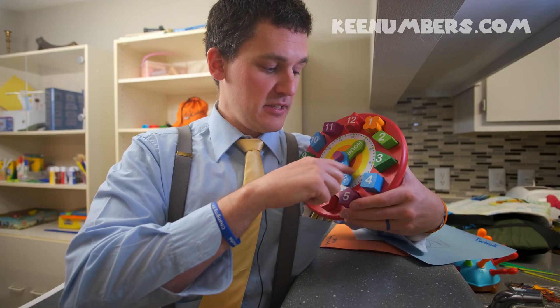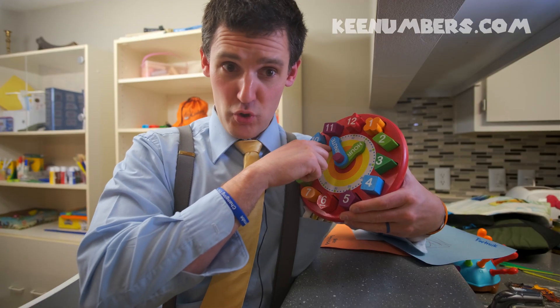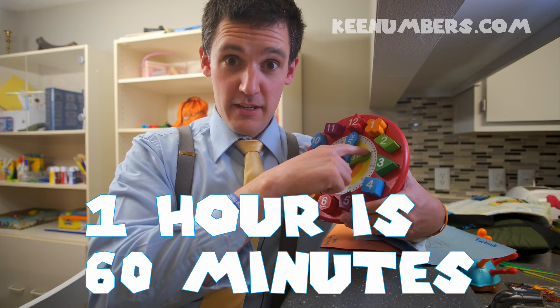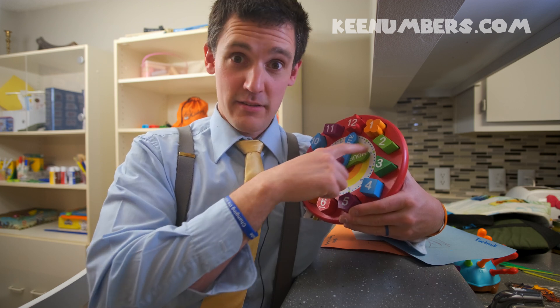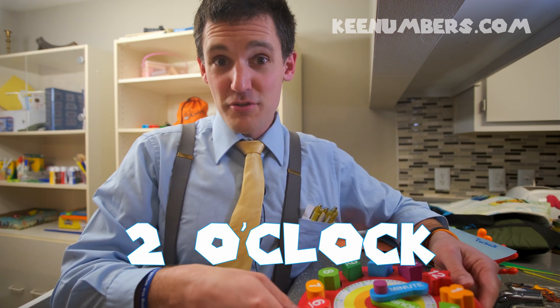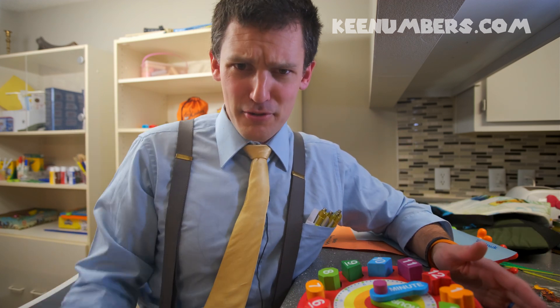Class, there are 60 minutes in one hour, so when that minute hand goes back around and we have a new hour — hey, 2 o'clock. These are useful skills you will use the rest of your life, no matter how digital our world gets.